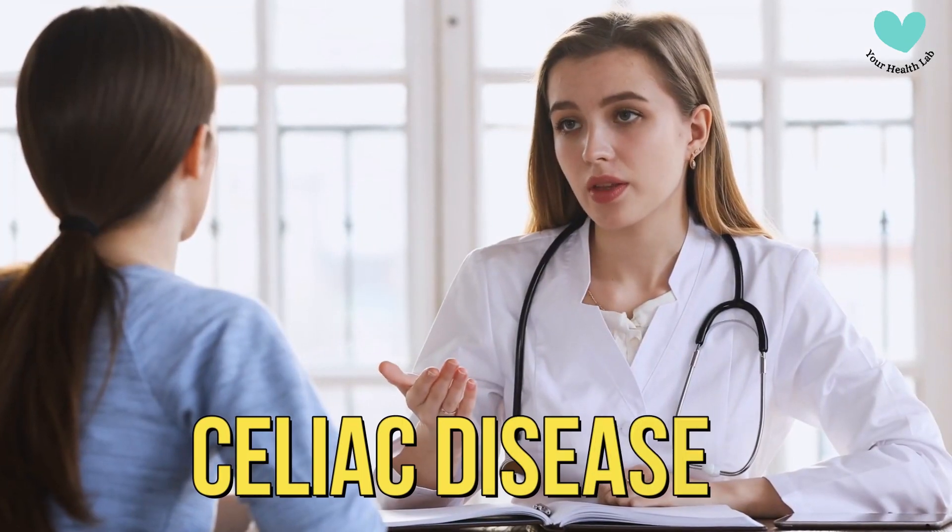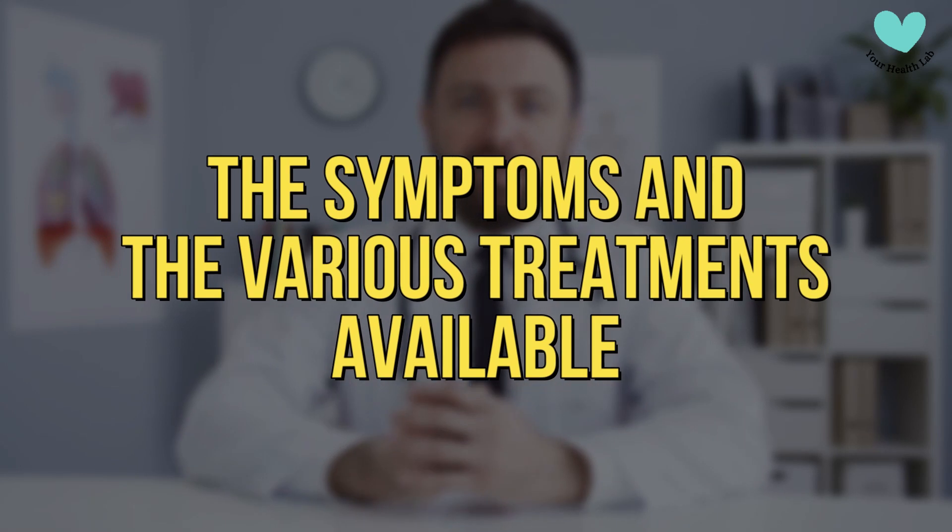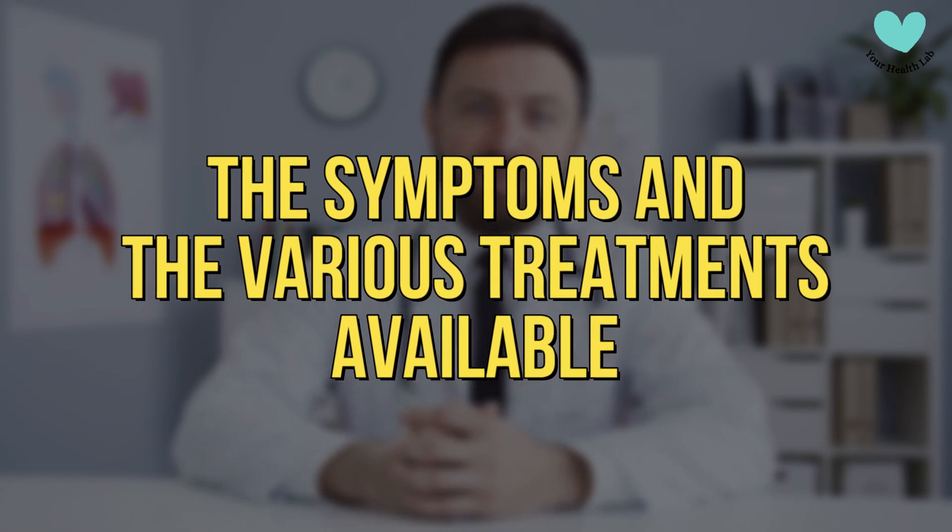Welcome to your health lab. Today, we're shedding light on celiac disease, a serious autoimmune condition triggered by gluten consumption. We'll explore the symptoms and the various treatments available.